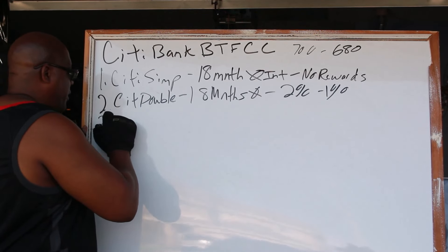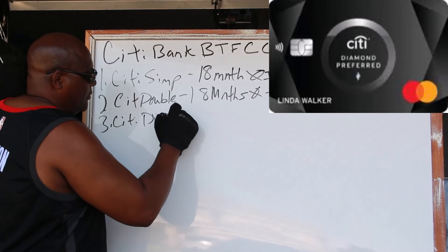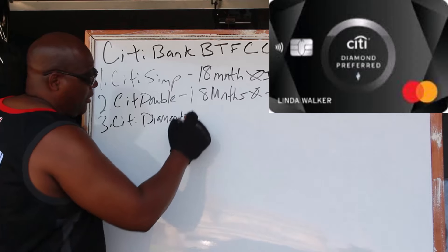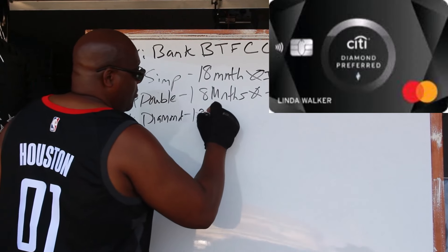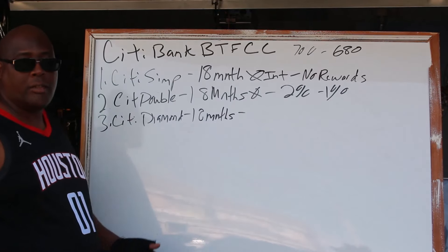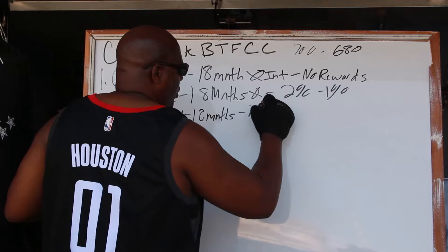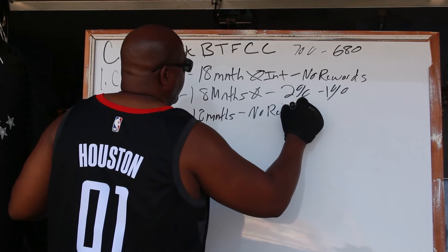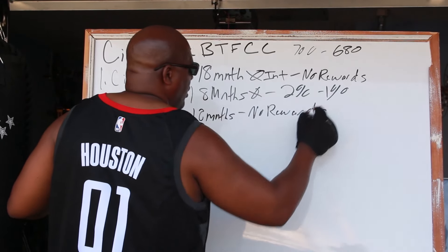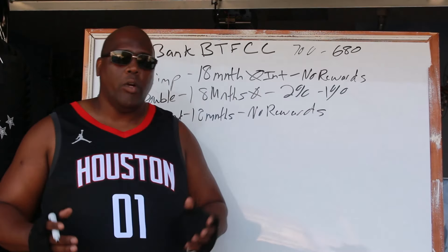Next is the Citi Diamond — that's the black card — and it's 18 months as well. With the Citi Diamond, it's one of those cards Citibank offers with no rewards program. That's cool because we know what our main mission is, so we're not going to worry about it.